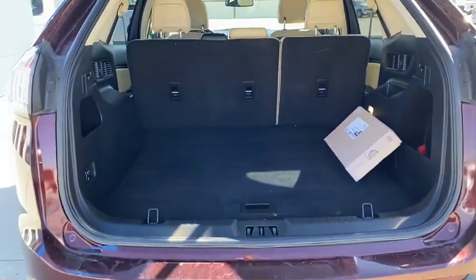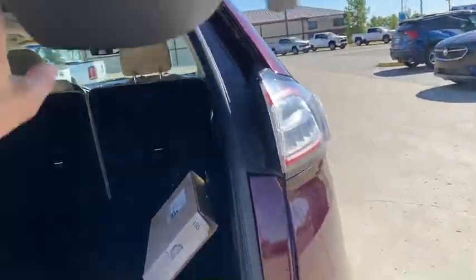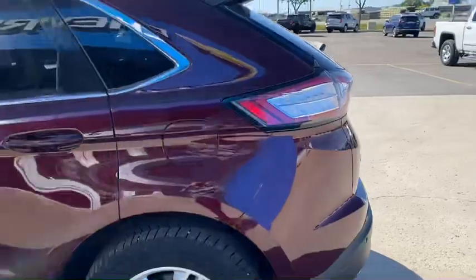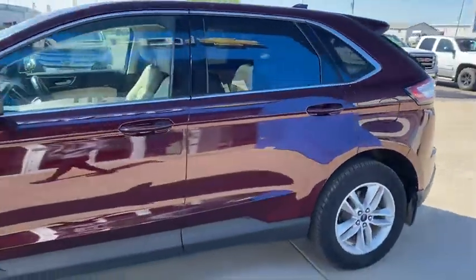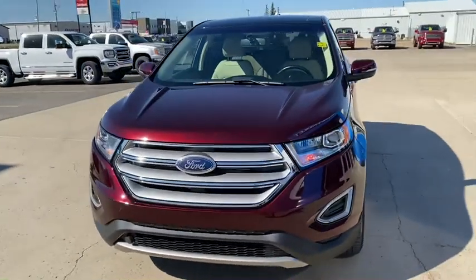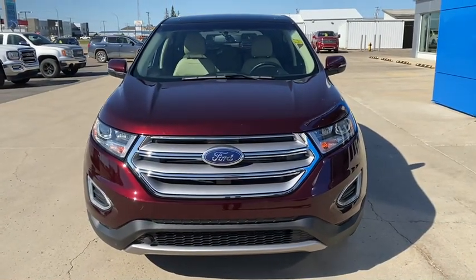Very roomy interior with lots of cargo space. This would make a great addition to anyone's driveway. For this or any of the great deals here at Murray GM in Estevan, come see Lorne. Thank you.